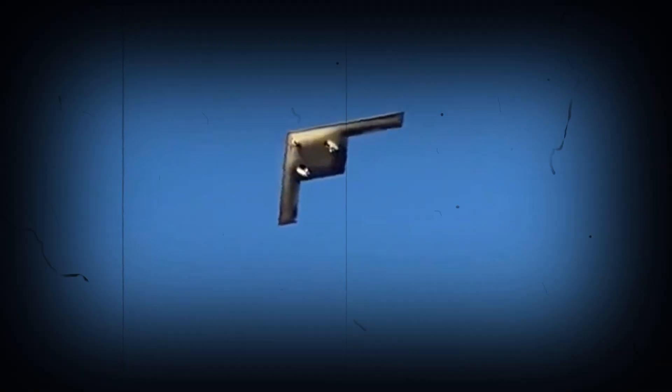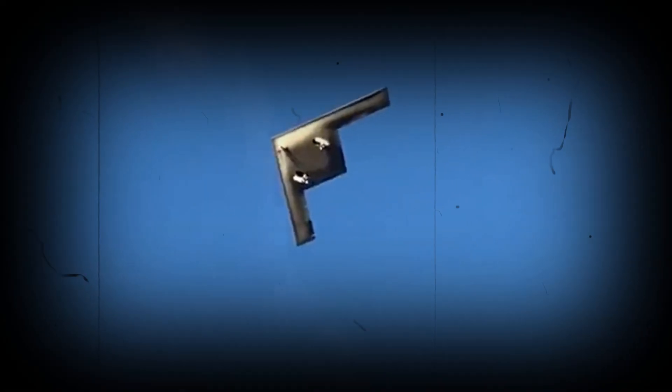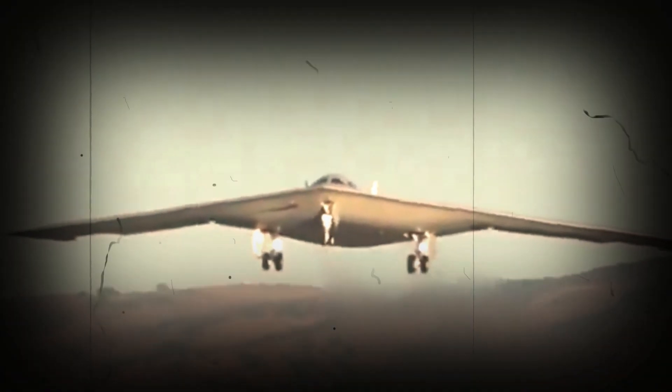This aircraft is equipped with advanced stealth technology, allowing it to avoid enemy radar detection. The B-21 Raider can also carry a wide range of weapons, including nuclear and conventional weapons.